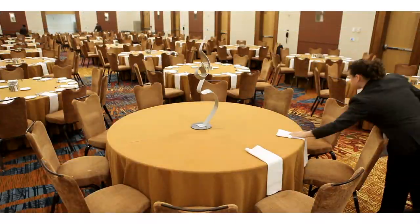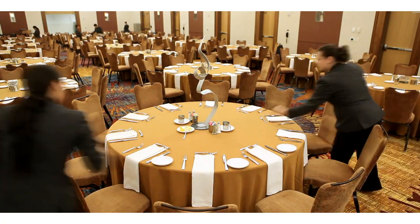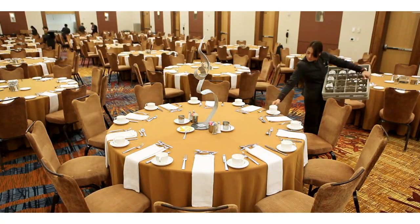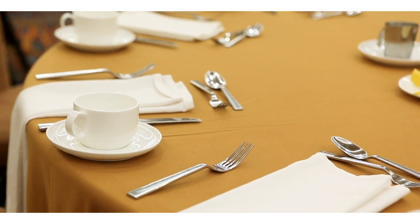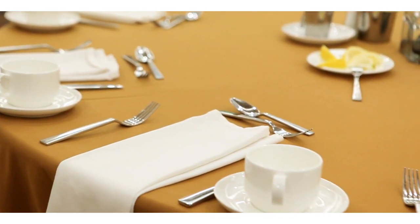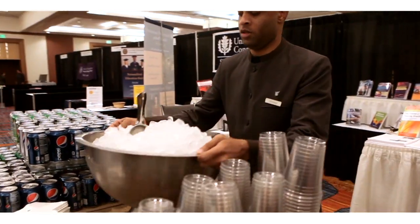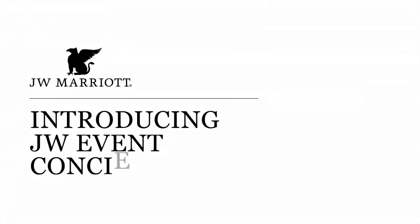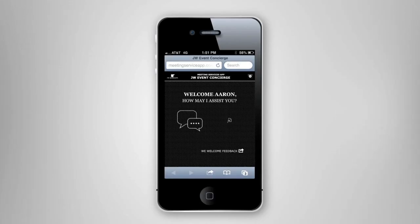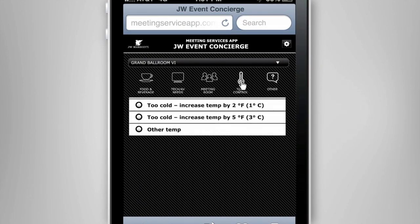When it comes to service, the JW Marriott Indianapolis is one of the best. We have been honored to receive many industry awards, such as the Meetings and Conventions Gold Key Award and the Pinnacle Award by Successful Meetings Magazine. Our events team will work with you to craft your meeting exactly the way you have envisioned it, and our JW Event Concierge allows meeting planners to make meeting changes and requests with the touch of a button.